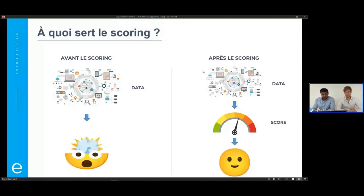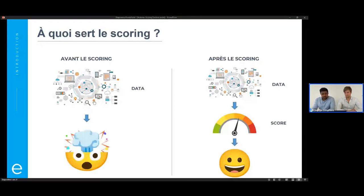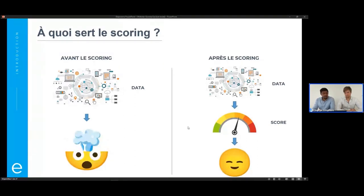En face, on a le cas avec un score. Un score et d'autres informations à côté. N'importe qui, en voyant une note de 10 sur 10, tout vert, ou une note de 1 sur 100, tout rouge, d'un simple regard peut dire : là, il y a un problème, ou là, tout va bien. Le score permet alors de synthétiser et de simplifier la tâche qu'on a vue juste avant.